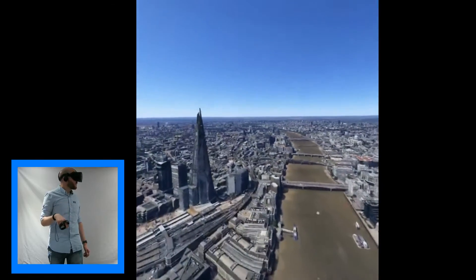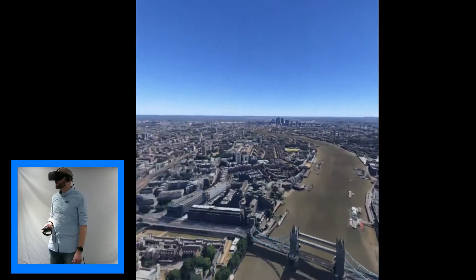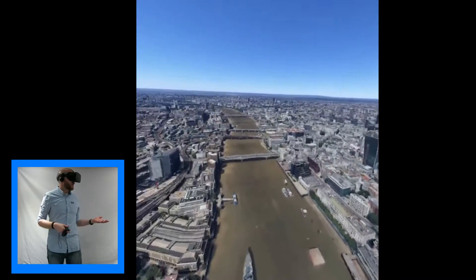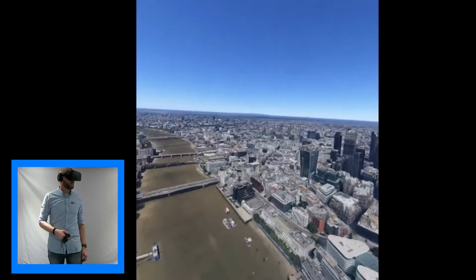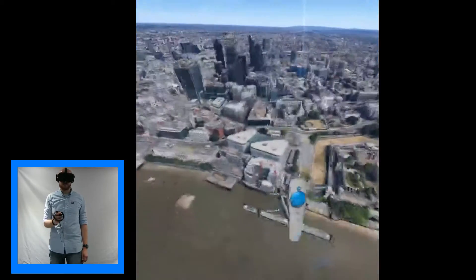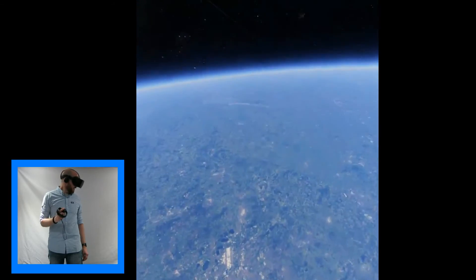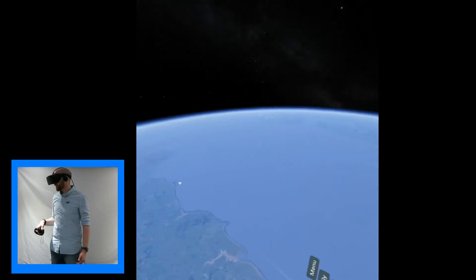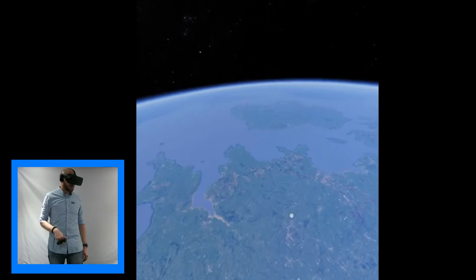So yeah, that's a very rough guide to London. You can essentially go anywhere in the world with this — so watch as I take off and go straight into space, which is super cool. I totally feel like Superman, and now I'm in space and I can choose to go wherever I please.